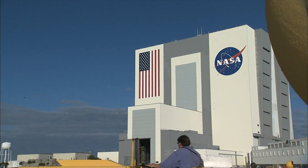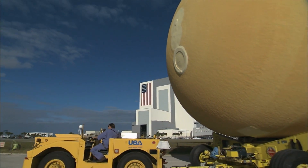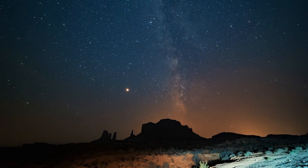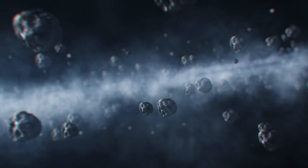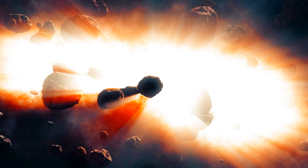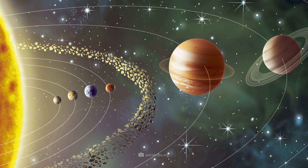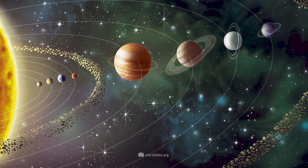The journey of Dawn began in September 2007 at the Kennedy Space Center in Florida. The destination was the section of our solar system that astronomers sometimes jokingly call the rumpus room of the planetary system. The asteroid belt is thought to be where all the objects left over from the formation of the sun and planets orbit.